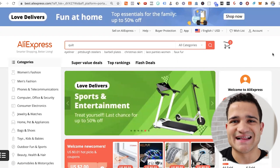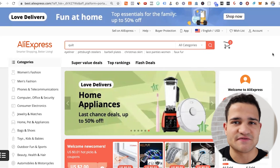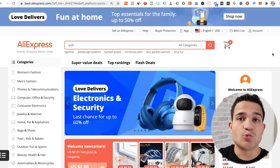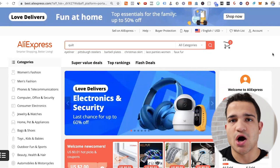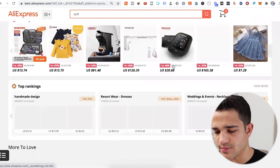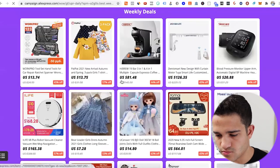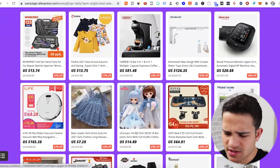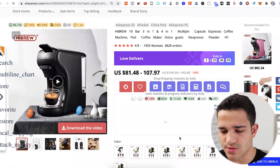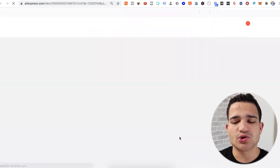The first place to start is AliExpress. Even though it's not the best place to find suppliers, we can at least reach out to people selling products there and build a relationship. For example, let's say you want to sell coffee machines — you're in the coffee niche and you find a particular product you want to sell. You can go to the shop that is actually selling it.